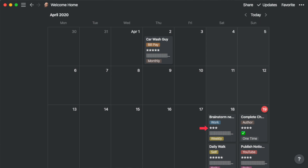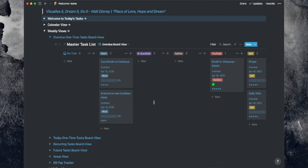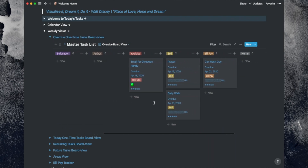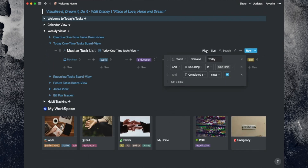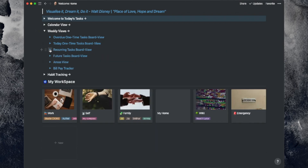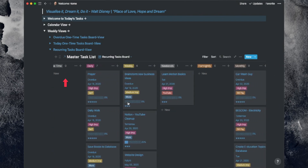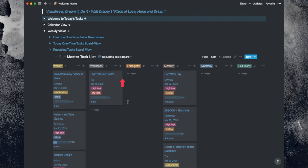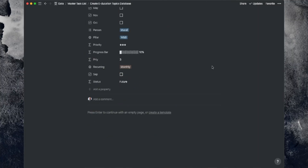My weekly view is divided into dashboards. First, overdue tasks in a Kanban view divided by area. Second, my today Kanban view divided by area, filtered to one-time tasks and not completed. Third, my recurring tasks broken down in Kanban — with views for one-time, daily, weekly, weekends, fortnightly, monthly, quarterly, half-yearly, and annual. Just remember that if you open a task it becomes its own page and you can customize it even further.